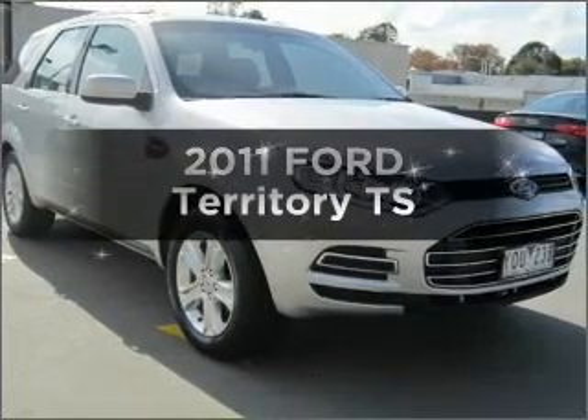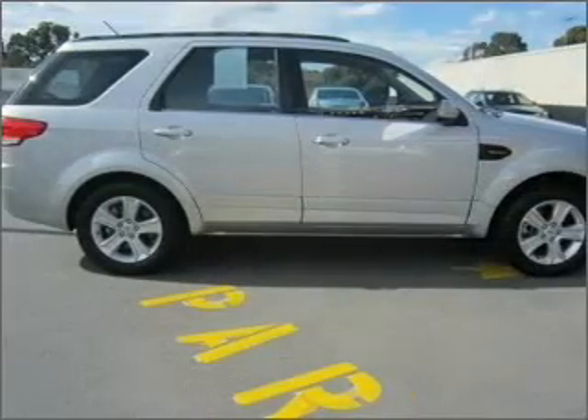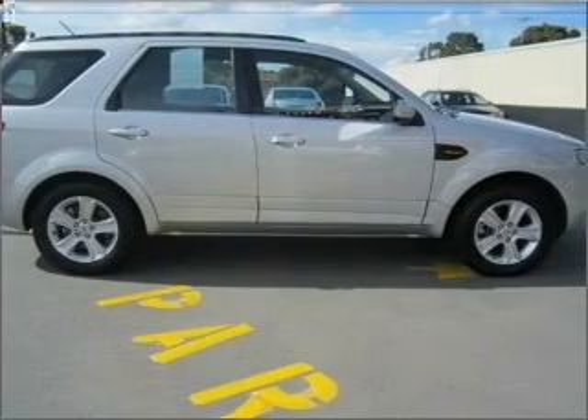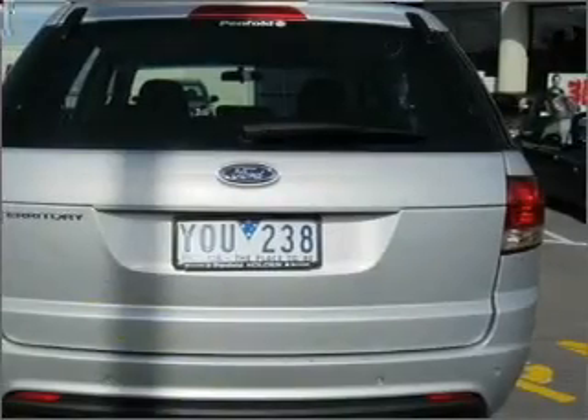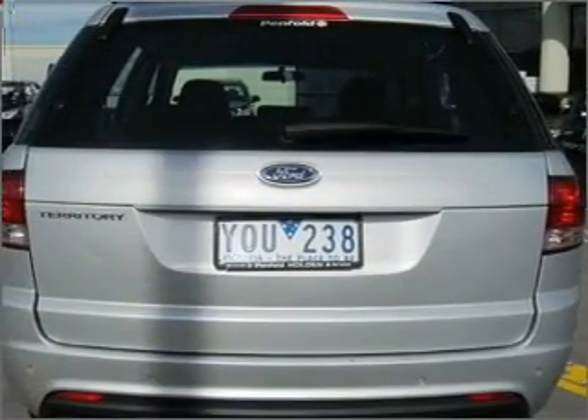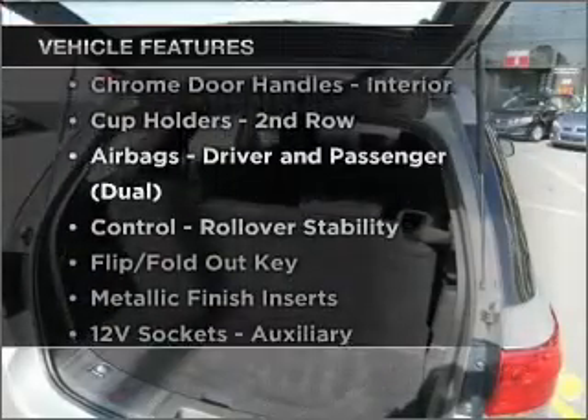In the market for a 2011 Ford Territory? Experience the comfort of driving this well-presented vehicle with a solid six-cylinder engine connected to a smooth-shifting automatic transmission. Plus, enjoy these notable features that are included in this ride.